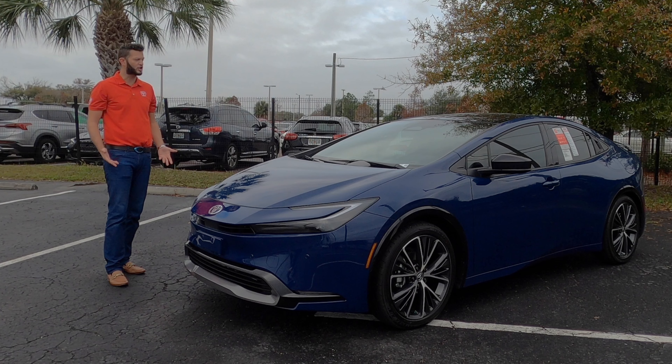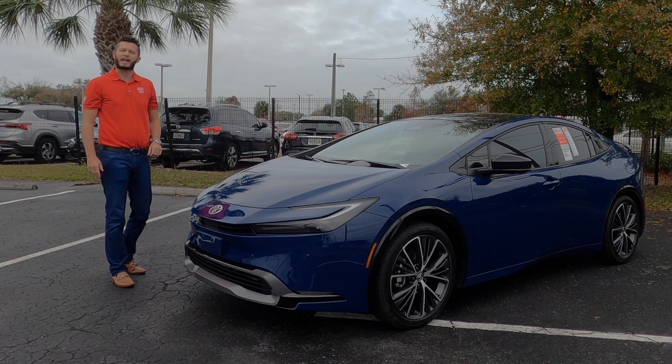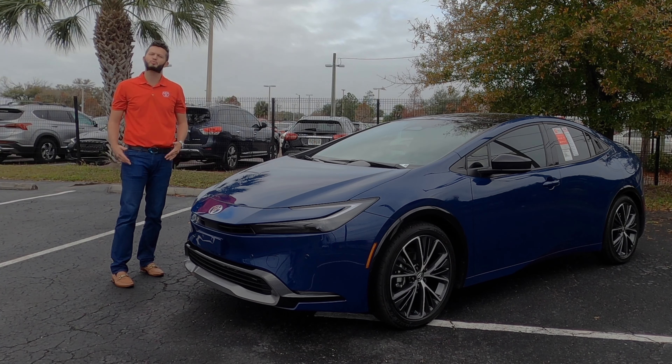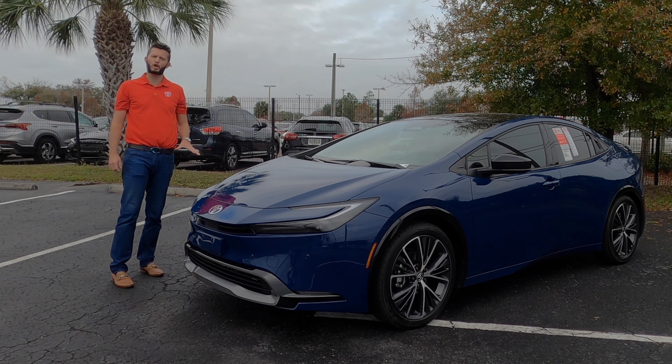With the new TNG AC platform it has more of a wide stance. The roofline is lowered by two inches, helping with the lower center of gravity and lowering the weight so it's more dynamic. The front occupants will sit a little bit lower but it's going to be a little bit more playful.